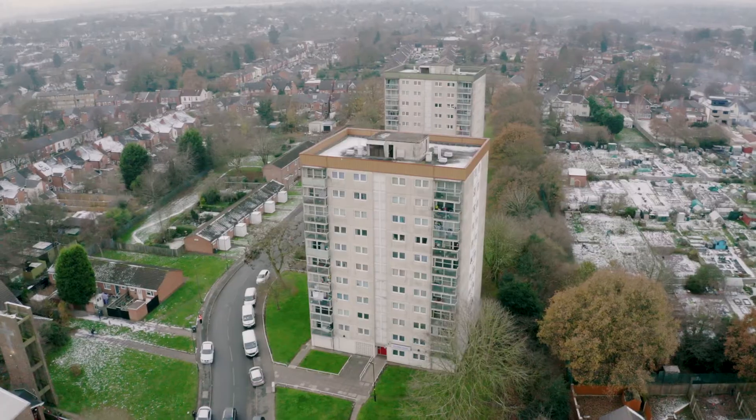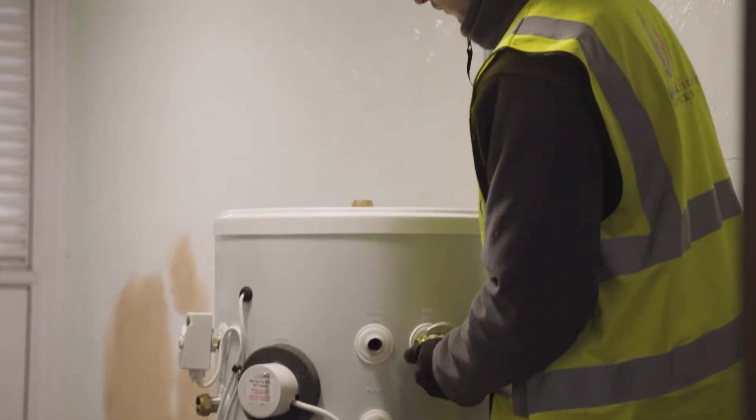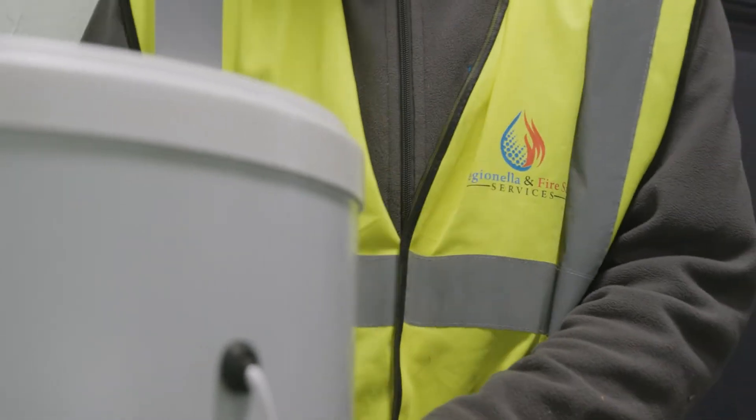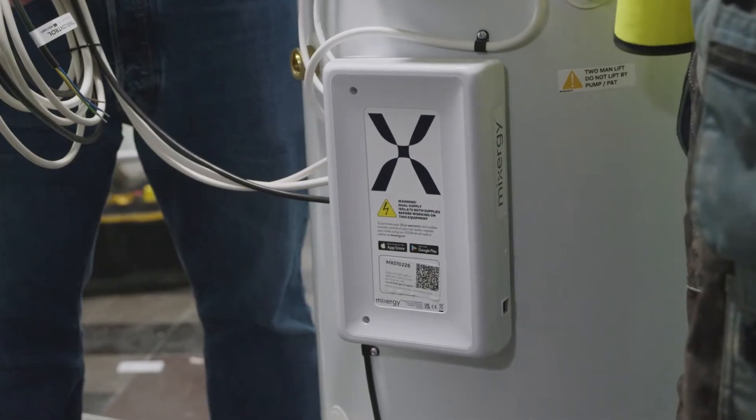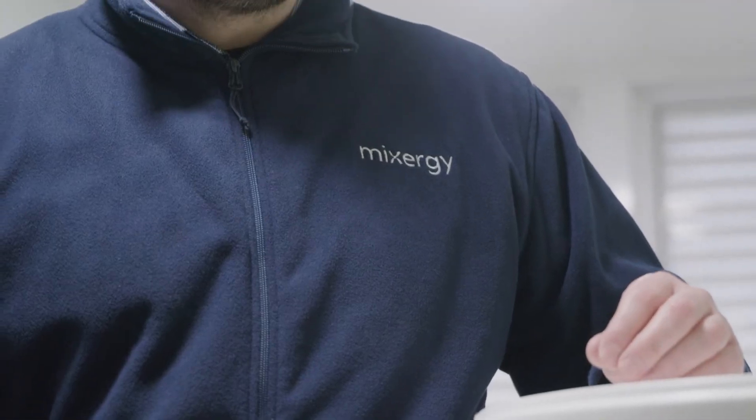Birmingham City Council is a good example — they're trying to push the envelope in terms of what they're doing for social housing tenants. We're working with them to install all-electric Mixergy tanks to save sometimes in excess of £200 a year through only heating what you need.